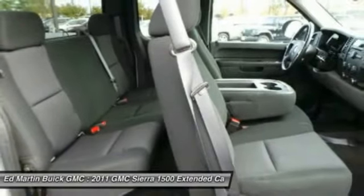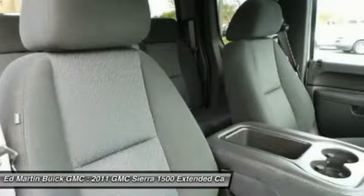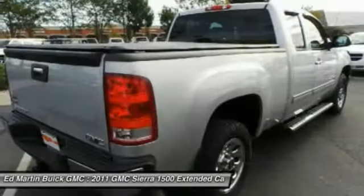An electronically controlled 6-speed automatic transmission that combines high max hauling capability with precise control.